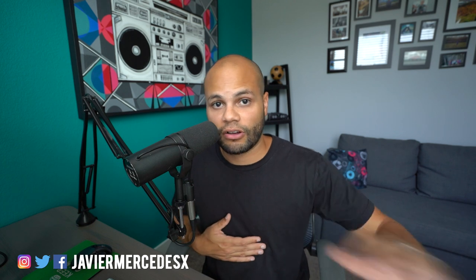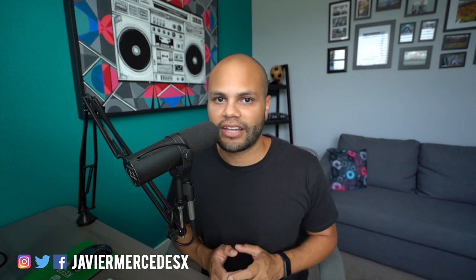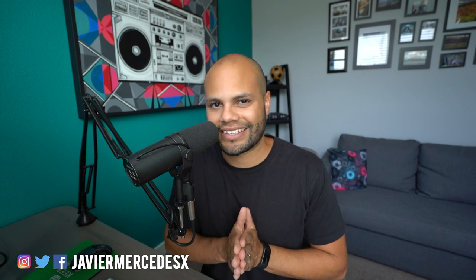If you're curious about the specifics of the post-processing I do for my audio, I did a video on it — I'll put it on the screen. Let me know what you guys are doing in your podcast to make it sound better. Till next episode, my name is Javier Mercedes — Javier Mercedes X on all the social platforms if you want to follow my journey. I hope you guys are out there living a life of abundance. I'll see you on the next episode.